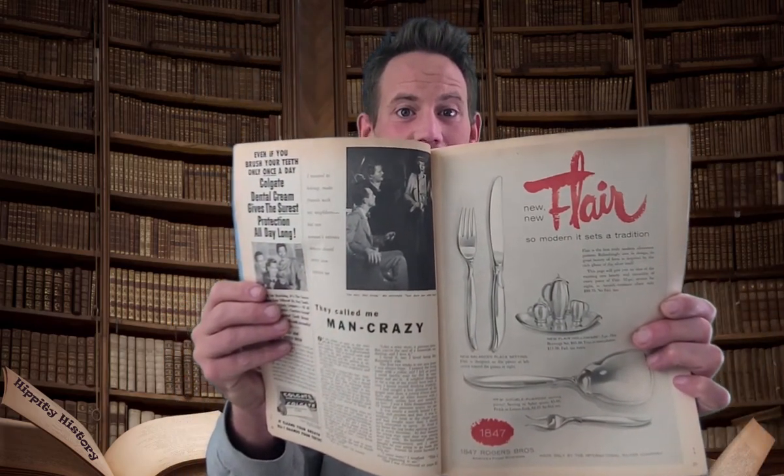What do we got going on here? New Flair — so modern it sets a tradition. Cutlery — an ad for cutlery. I've never seen that before in my life. I probably would have bought that too if I was reading this magazine. Big old spoon fork — everything you need for cutlery. Well, is that talking to any of you? Not me, I don't think. Okay, I'm gonna do it one more time. Probably more than one more time.